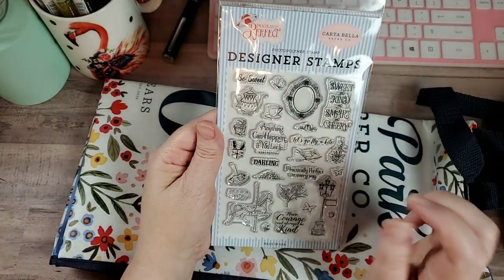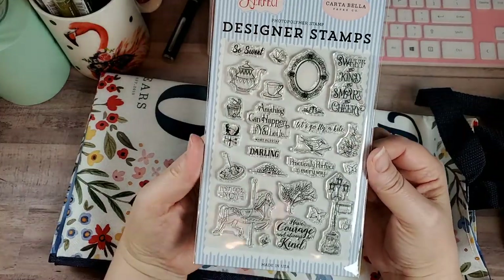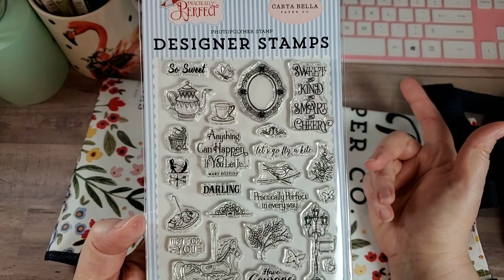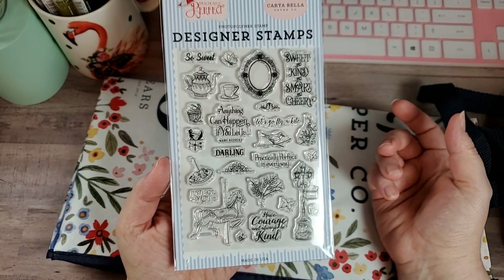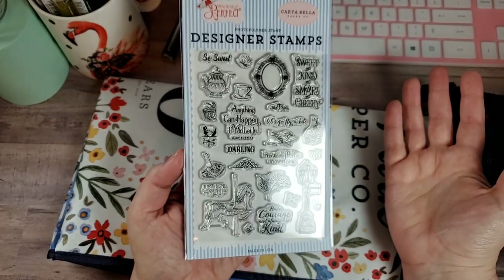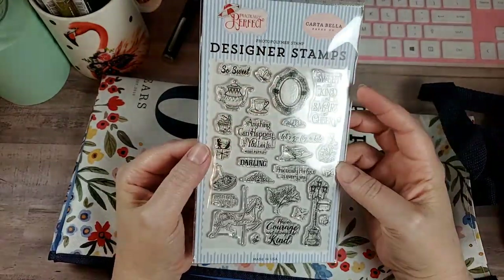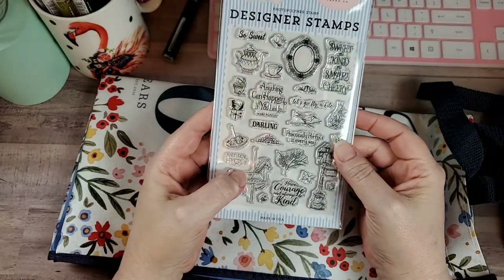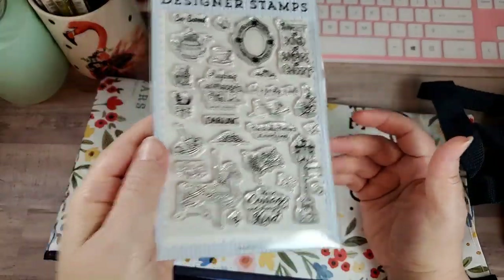Then, Practically Perfect — this is the set I have been trying to get my hands on forever. This is the stamp set for Practically Perfect. If you don't know about it, this is basically the Mary Poppins collection by Cartabella, though it did come from Echo Park. They had a really amazing sale — all of this stuff was super cheap, and I got like another $26 off, and I think shipping was free. It was crazy. "Sweet and kind and smart and cheery. Anything can happen if you let it. Practically perfect in every way. Darling. Have courage and always be kind." So sweet. I just love that.